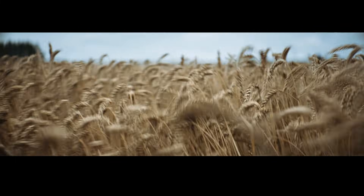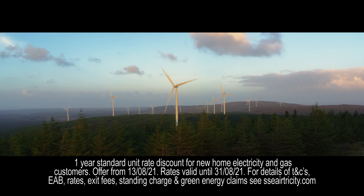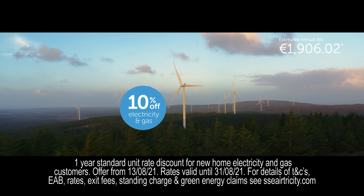Make the move to a greener future by switching to SSE Airtricity and switching to 100% green energy. Switch today and get 10% off your gas and electricity.